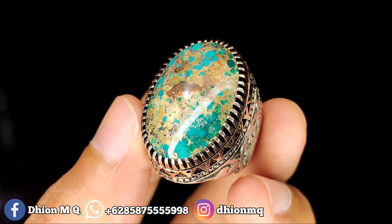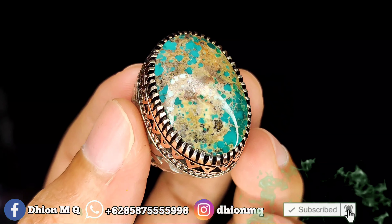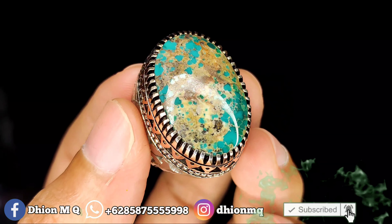Kurang lebih seperti itu untuk review batu Pirus Persia dimensi medium kali ini. Bila anda berminat langsung saja ke WhatsApp. Jangan lupa like, subscribe, dan komen ya. Sekian, assalamualaikum warahmatullahi wabarakatuh.